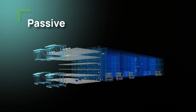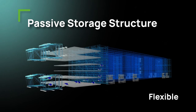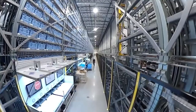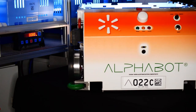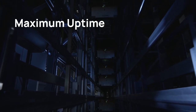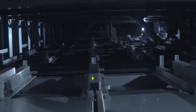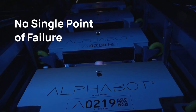Let's take a deeper look at the Alphabot system. The passive Alphabot storage structure is scalable for different real estate and product assortment requirements. There are no moving parts in the Alphabot storage structure for maximum reliability and lowest maintenance cost. At the heart of our system are our Alphabot robots — omni-directional, battery-free robots that charge on the fly for maximum system uptime and safety. Because the robot is the only moving part in the structure with various travel paths, there is no single point of failure.